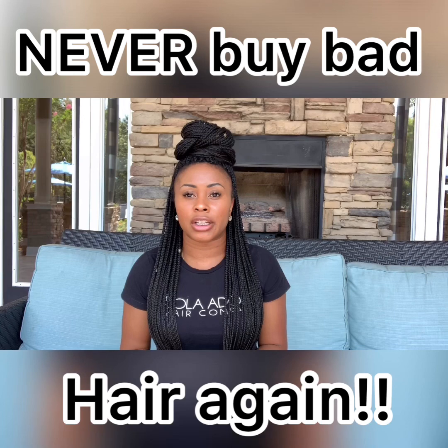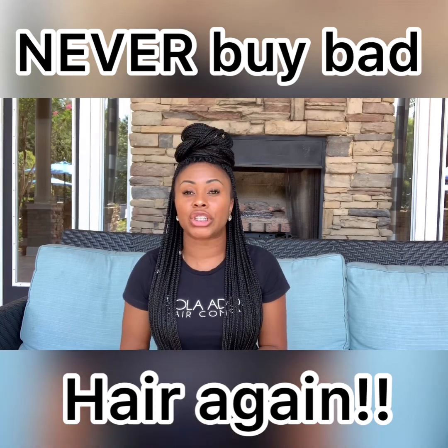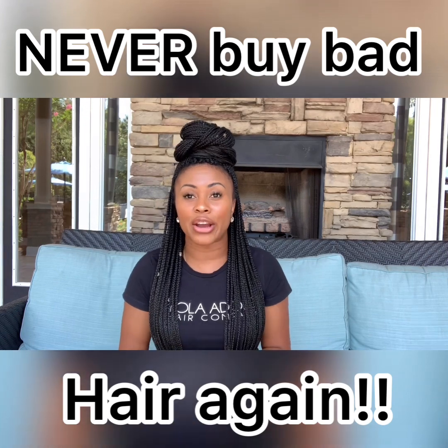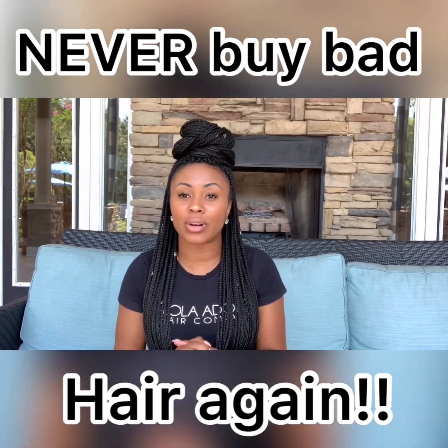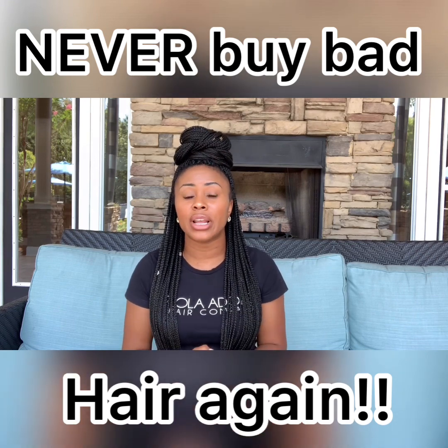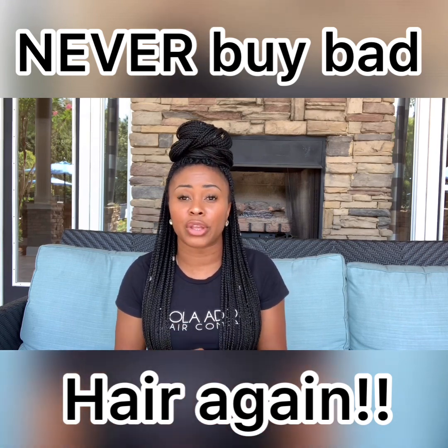So I had a young lady come into my salon; she was looking to purchase hair. She shared with me that she had already spent $350 on hair last week that was not good. She said she went to shampoo the hair, the hair tangled, it matted up, and she had to throw the hair away.